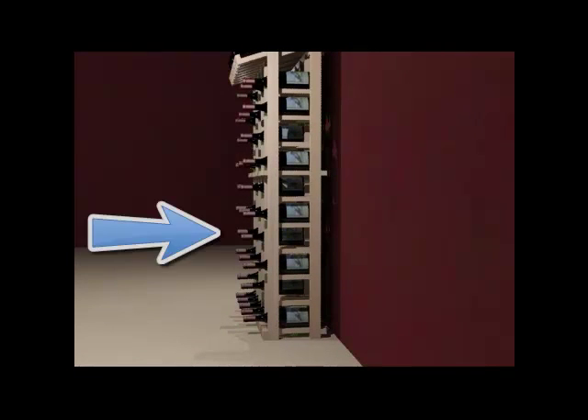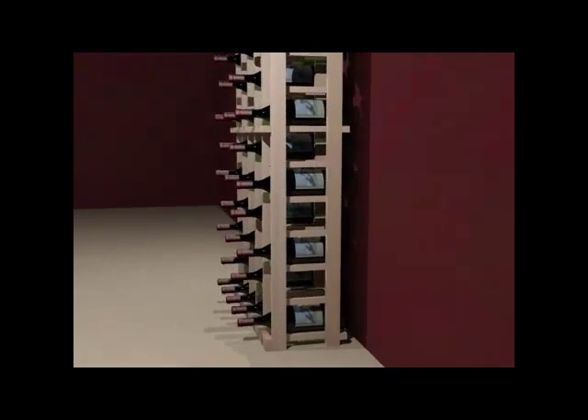These racks are built with a reduced depth of eight and three-fourths inches. The shallow depth of the racking allows us to utilize less material, which is an important factor in the overall cost of the racking. The shallow depth fully supports the wine bottles.